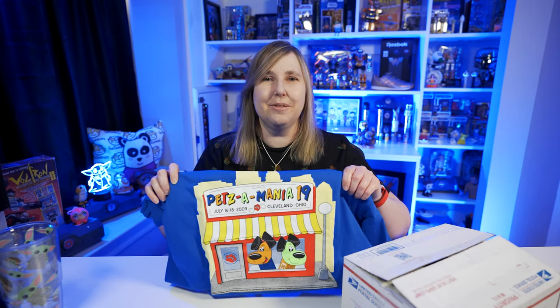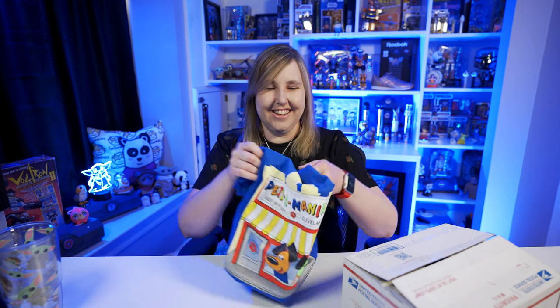If anybody has any old convention t-shirts that they don't want, I'll buy them from you — let me know in the comments below, I usually wear a medium or a large. I don't think I went to this year in Cleveland but I have gone to a couple Cleveland conventions. This is a pretty neat addition to my collection even though I'm gonna wear it. After I unbox this next box I want to take you into the Pez room and show you what I have done so far.